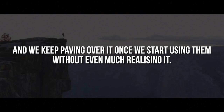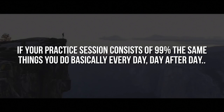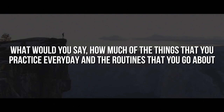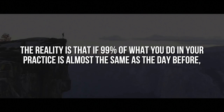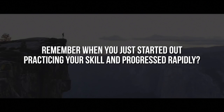In order to connect this concept to practicing, I have a simple question for you. If your practice session consists of 99% the same things you do basically every day, do you challenge yourself enough? What percentage of the things you practice every day are the same difficulty as yesterday and the day before? The reality is that if 99% of what you do in your practice is almost the same as the day before, your results are changing slowly as well — at best maybe 1% a day. Remember when you just started out practicing your skill and progressed rapidly? What was the percentage of new things pushing your limits at that time?